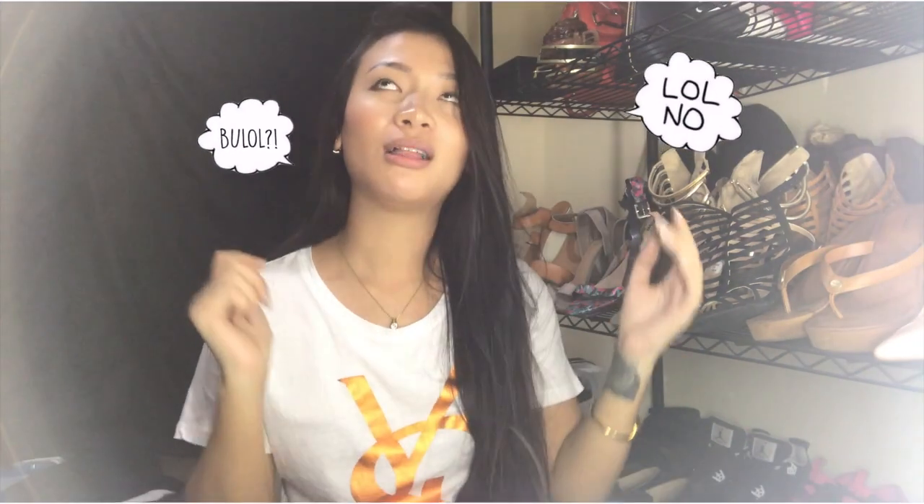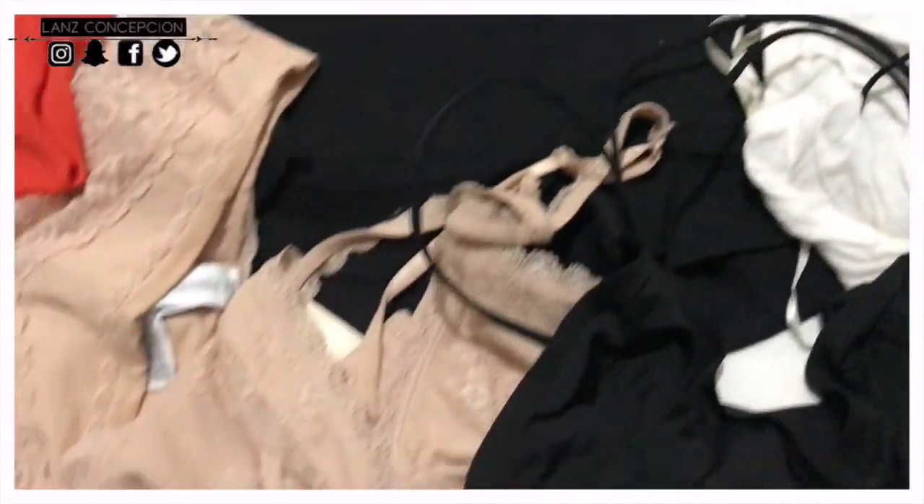Hello, what's up guys! This is Lance Conception and welcome back to my channel. Today I'll be showing you my Christmas vlog — a Christmas shopping haul — and I'll share all the stuff I got from the mall, including clothes, shoes, accessories, and phone cases. If you haven't subscribed to my channel, please do subscribe. That's Lance Conception, and I'll show you now what I bought at the mall. Keep watching, guys!